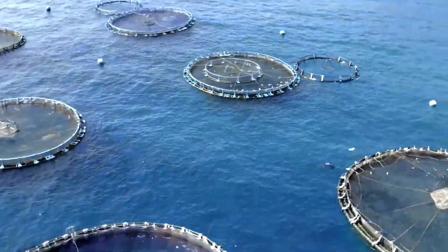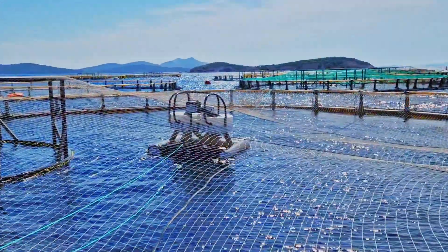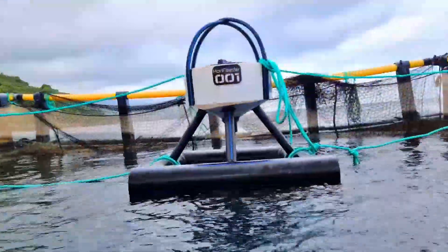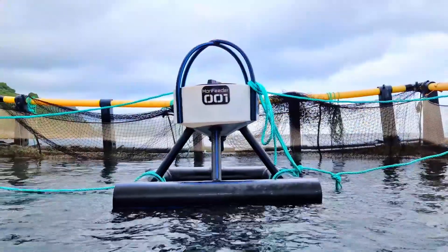MeraFeeder was born from the needs of a pioneering Croatian offshore farm, which required a solution capable of withstanding the unpredictable conditions of the open sea while optimizing feed delivery.